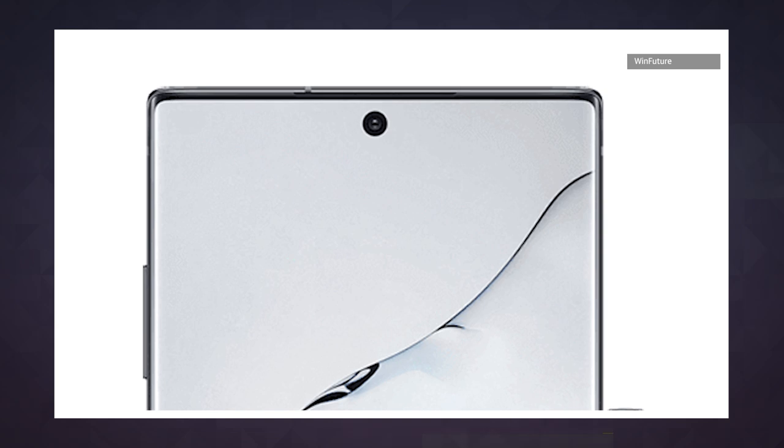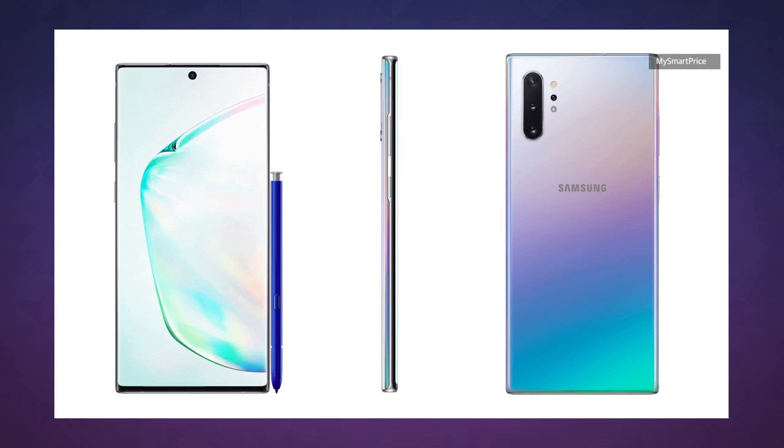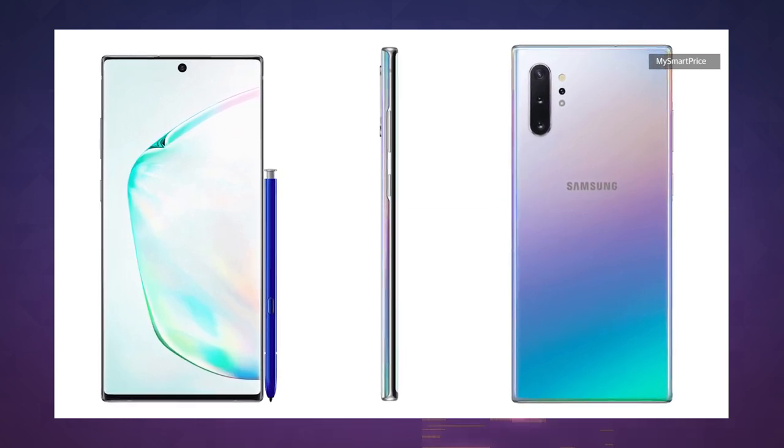Around back, there's a trippy iridescent finish in what appears to be a triple camera array, or four if you count what looks to be a depth sensor. We also wouldn't be at all surprised if there turns out to be an in-display fingerprint reader. As for that signature S Pen, it appears to be available in black and blue variants, depending on the color of the phone itself.